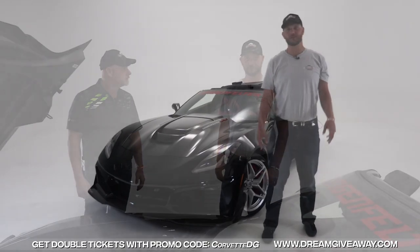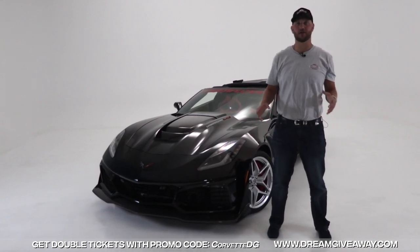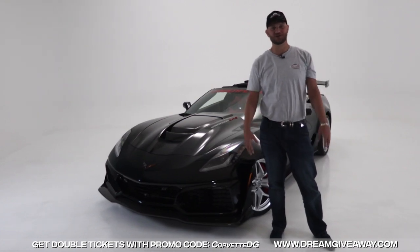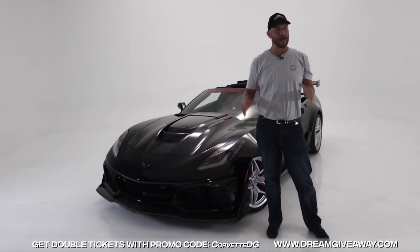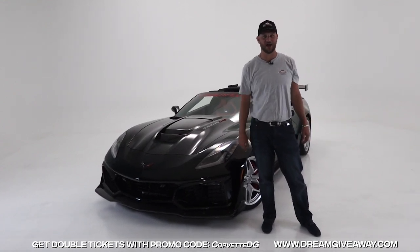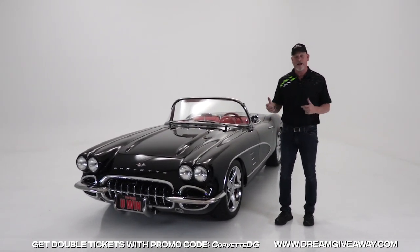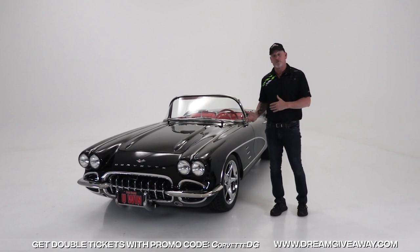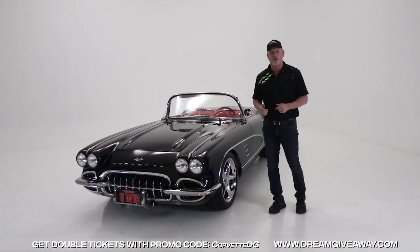That wraps up our review on our 2019 ZR1 — half of the grand prize in our Corvette dream giveaway. Now we have a treat for you: what I call our crown jewel of the Corvette giveaway, our '61 resto mod. Absolutely to die for. Now that Blake's taken you through the ZR1, I just want to walk you through our beautiful '61 Corvette resto mod.